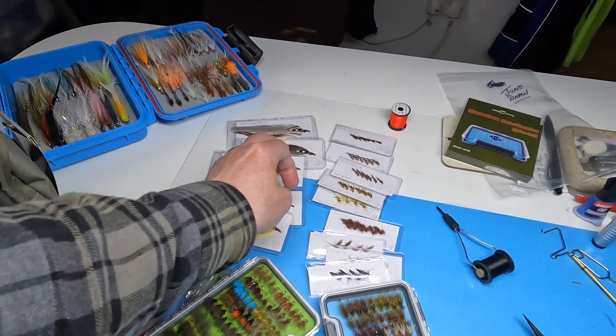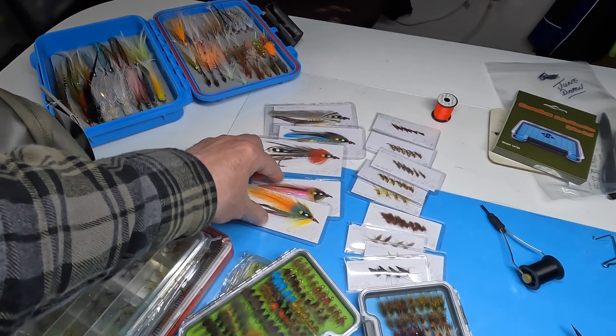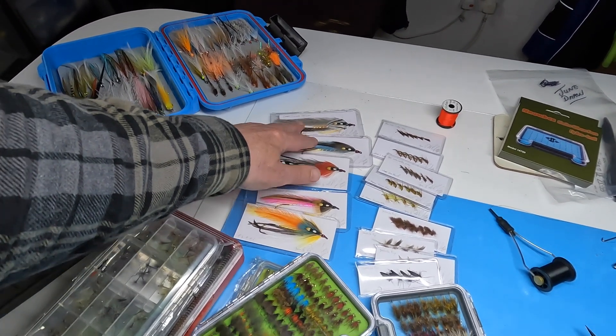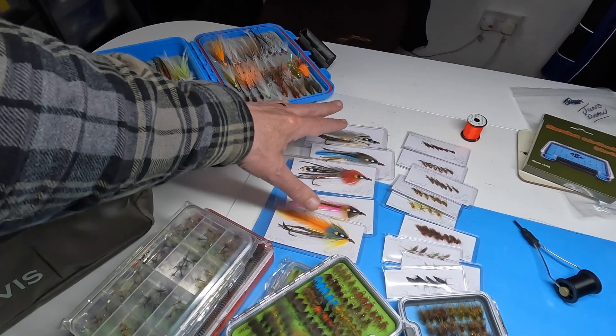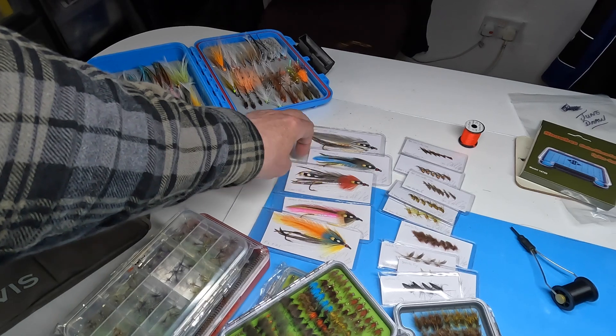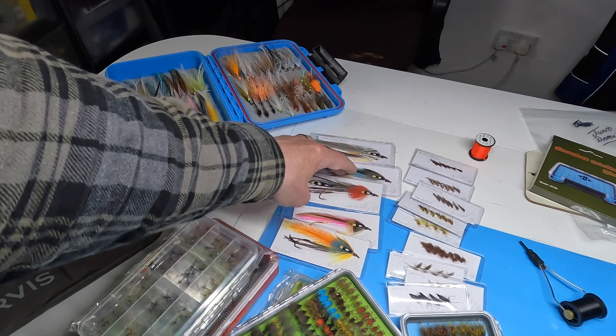I was tying a few streamers, so we've got five streamers to give away. We've got the Gray Ghost — these are Carrie Stevens style flies or patterns. The Gray Ghost is the famous one, which is the one I filmed. I've got a version, and I've got a Blue Charm version.